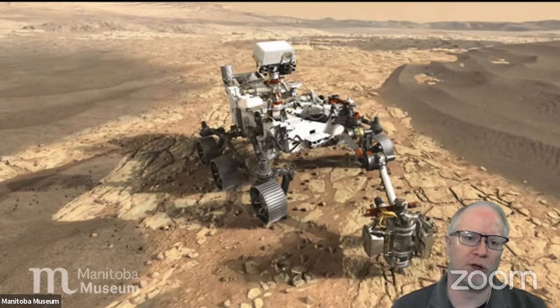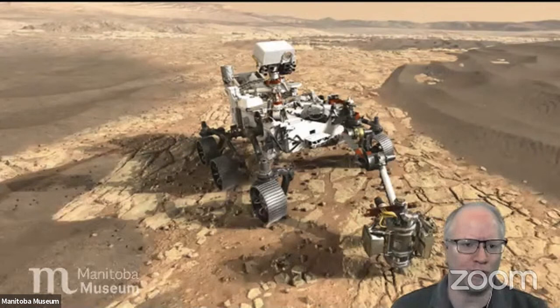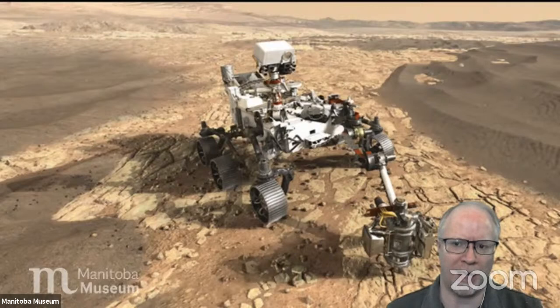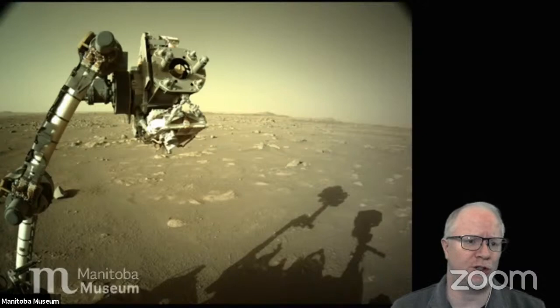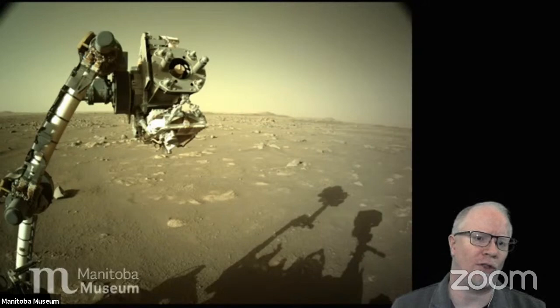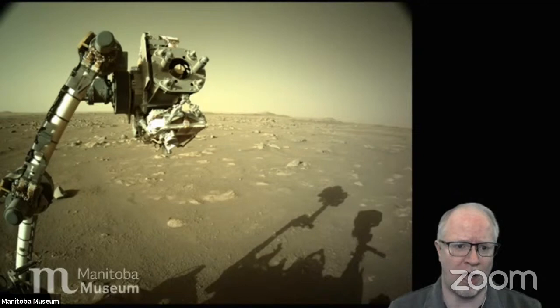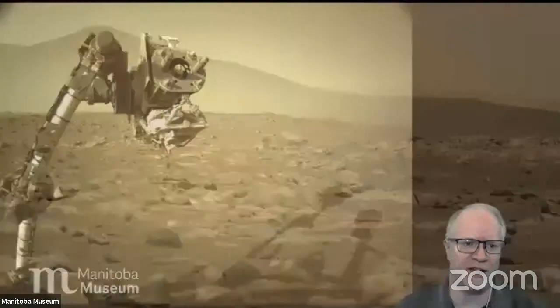Here's Percy — the latest generation robot, about the size of a small SUV. It's got a big arm on the front with cameras, drills and all sorts of things, and the whole thing is covered with cameras. When it landed, there were high-def video cameras all over it, so we actually got to see video of the spacecraft landing on Mars for the first time. That arm is what does all the science — scientific instruments, drills, and sensors to figure out what the rocks are made of. Percy is going to be collecting samples of rocks and storing them inside, and a future mission will land nearby and come grab them to bring back to Earth.